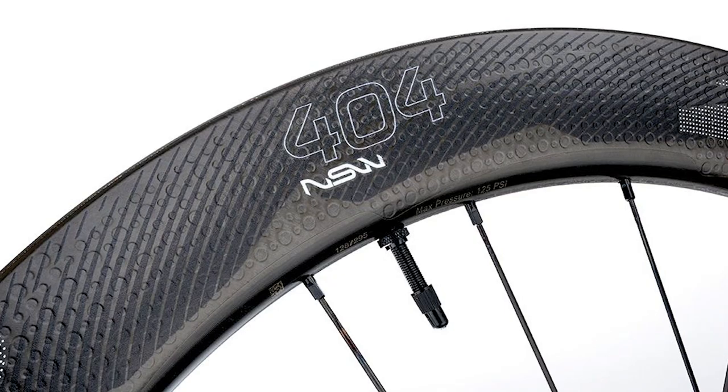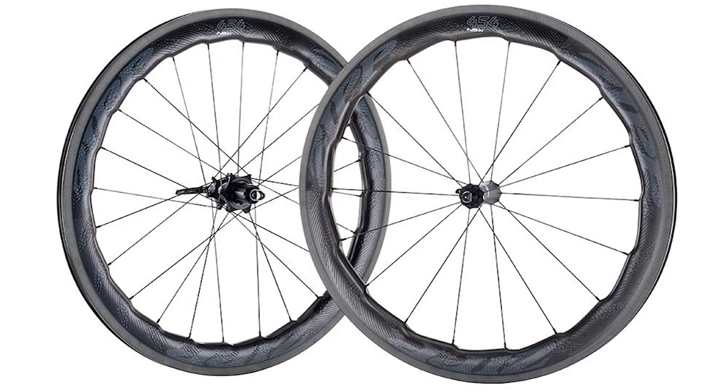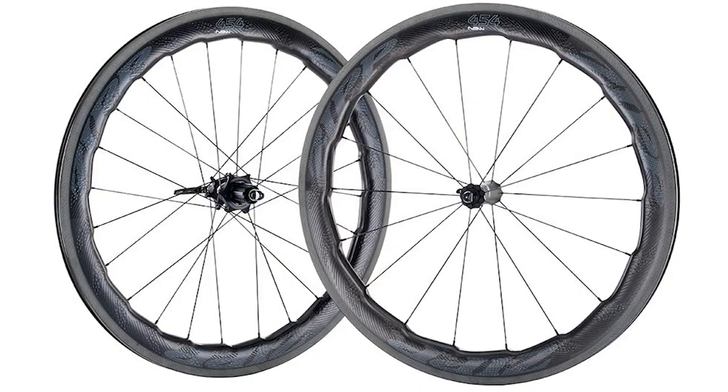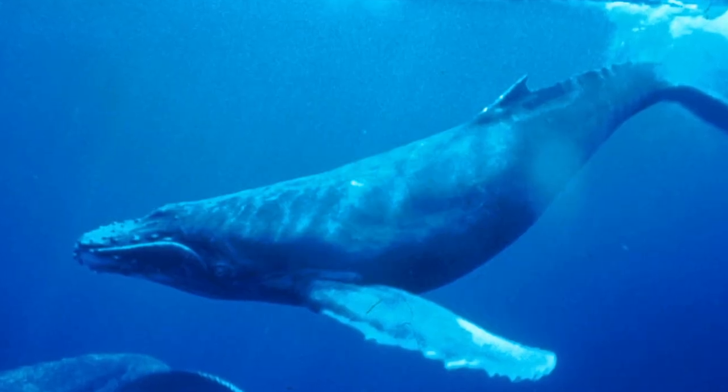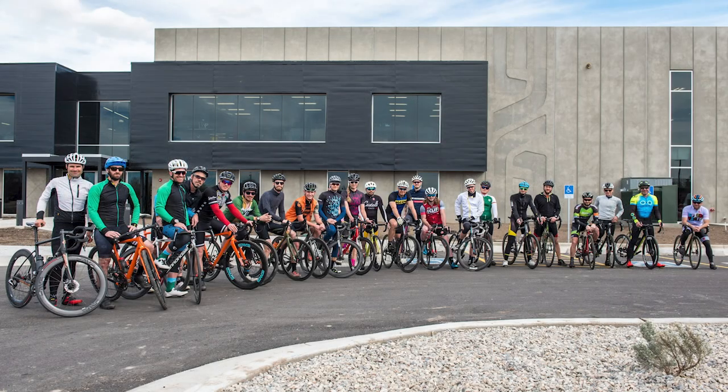Zipp wheels feature its patented aerodynamic boundary layer control dimpling, featured on the legendary Firecrest rim. The new NSW rim looks a little bit like a golf ball. The NSW rims also have a sawtooth shape that mimics the leading edge of a humpback whale's fin, so they're taking inspiration from nature to improve aerodynamic efficiency.